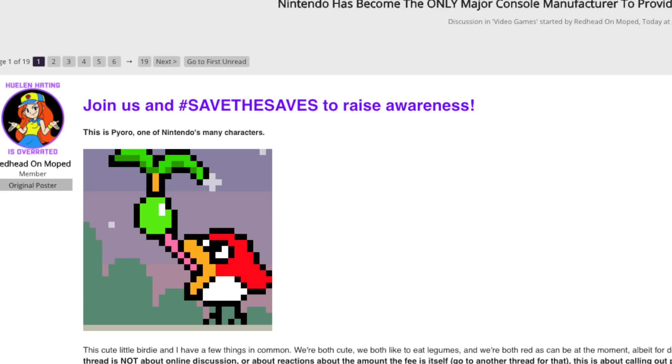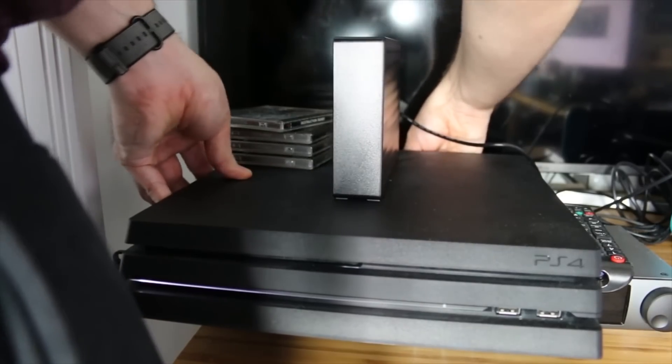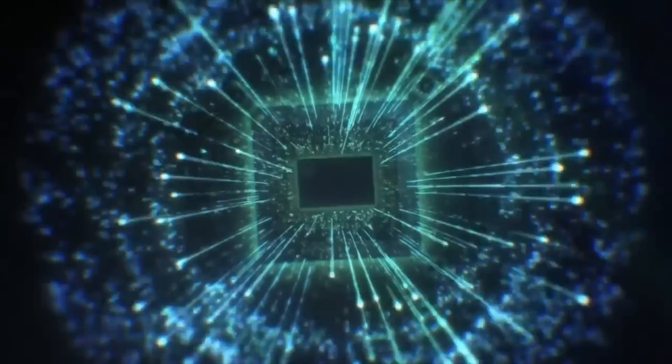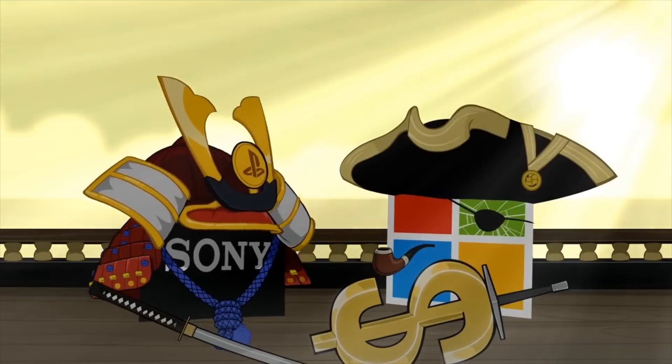The thread's creator, Redhead on Moped, points out that while Sony ties cloud saving to PS Plus, users can still back up their save data on an external hard drive or USB storage. Meanwhile, Microsoft lets anyone use Xbox cloud saving completely free of charge, and PC users have been able to back up their data since PC gaming first started.